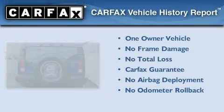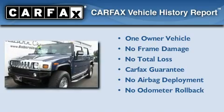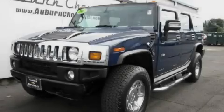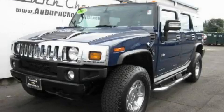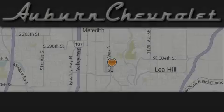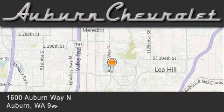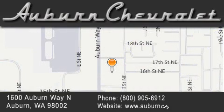This Hummer has had only one owner and it qualifies for the Carfax Buy-Back Guarantee. Stop by today and test drive this vehicle for yourself. Auburn Chevrolet is located at 1600 Auburn Way North in Auburn. Our goal is to exceed all of your expectations to ensure that you'll return for future visits.